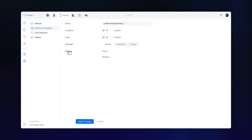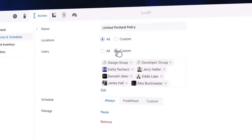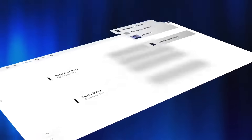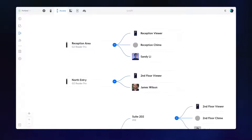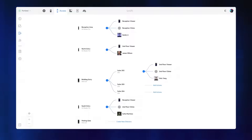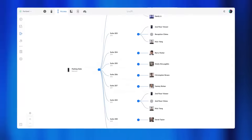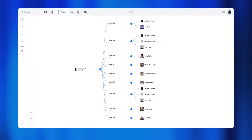Access policies have been revamped — assign them directly to all users or a custom selection for a hassle-free experience. The new Caller Manager offers powerful visual configuration of doorbell call flows across intercoms and readers, build a complete intercom directory, and manage notifications for admins, viewers, and chimes on a custom schedule.